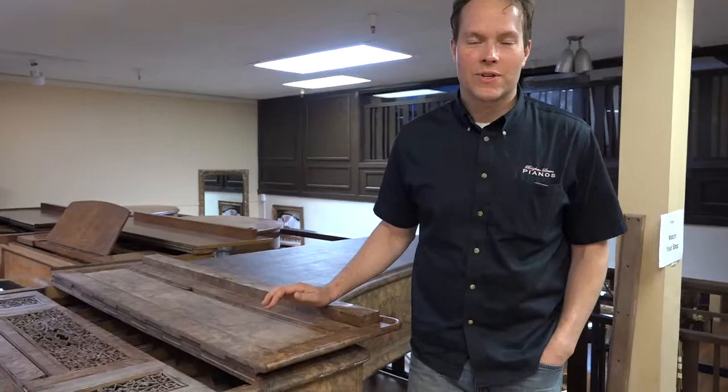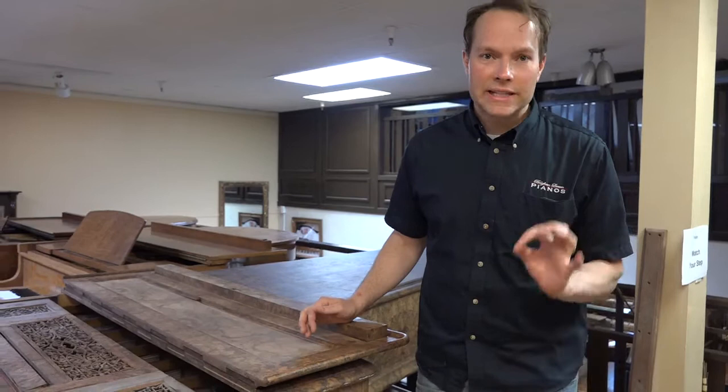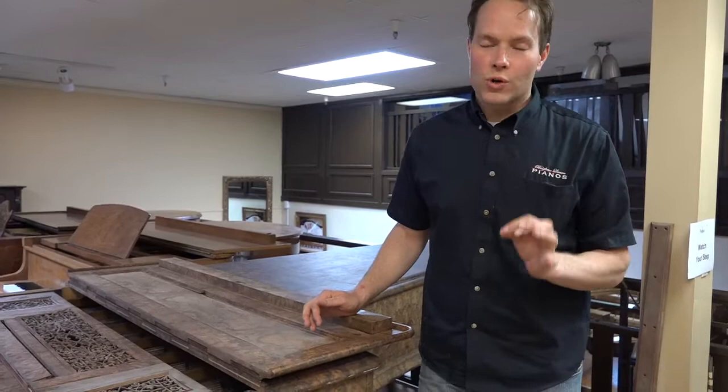I'm Brigham Larson with Brigham Larson Pianos, and two very cool pianos just arrived at the shop. They've got a long way to go — they need to be completely rebuilt — but they are going to be literally world-class instruments.